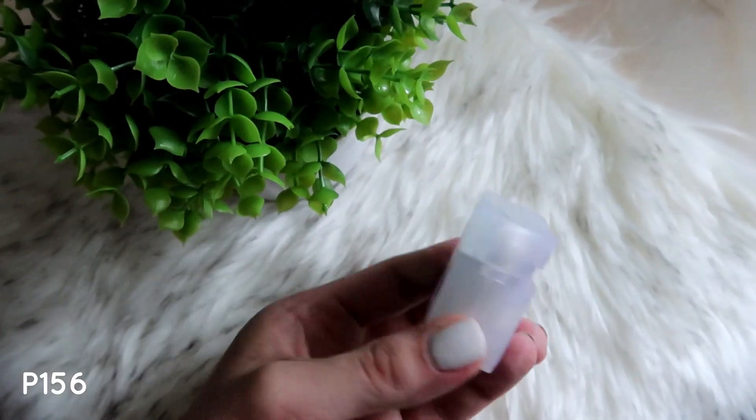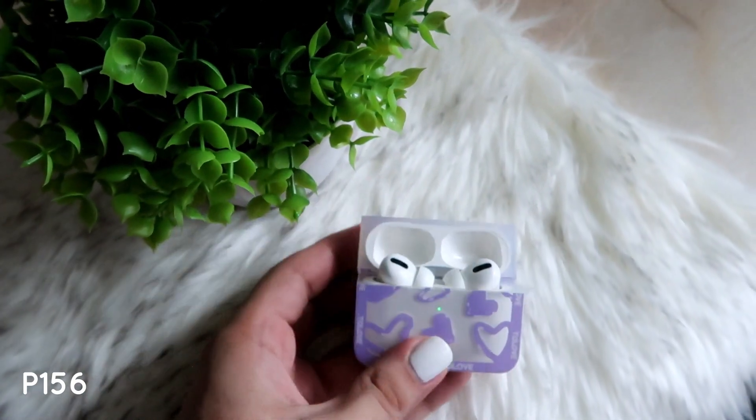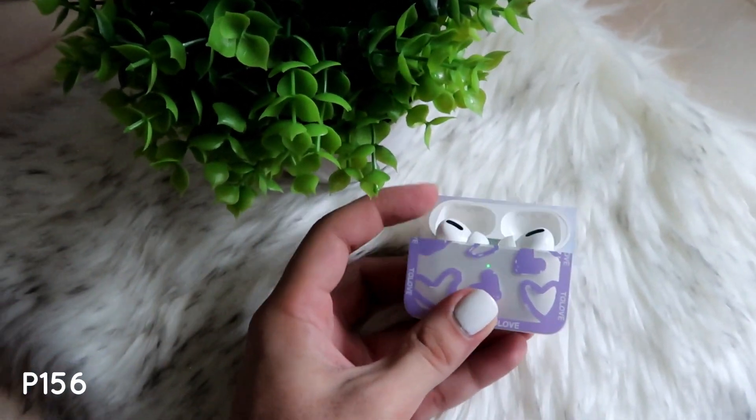The next one I have is another transparent AirPods case — this time it has purple hearts in it. This one is very bulky because it's a square shape and has a bit of extra space inside every time you put the AirPods in. Very cute, very cheap, and it does the job. So there you go, guys — I hope you enjoyed this video! Thank you so much for watching, please don't forget to subscribe if you haven't already!